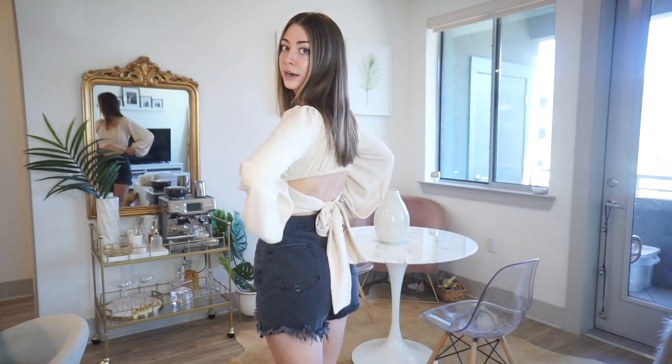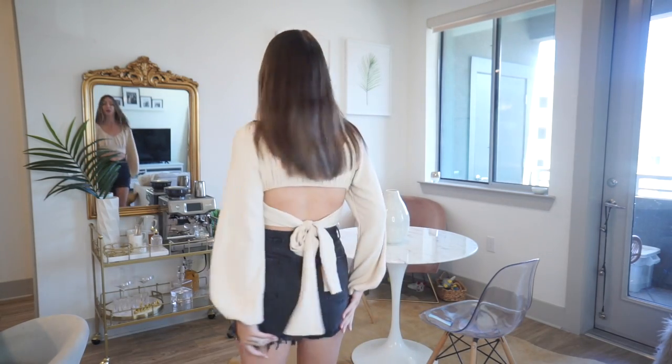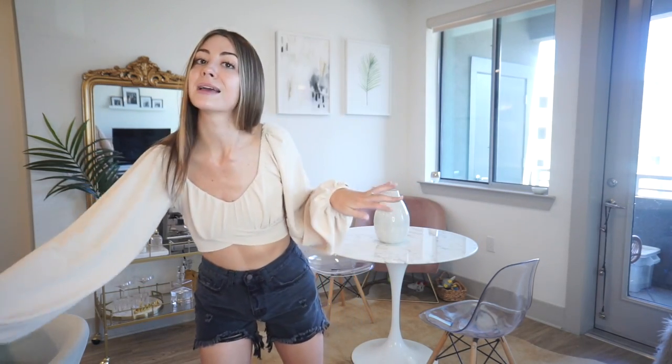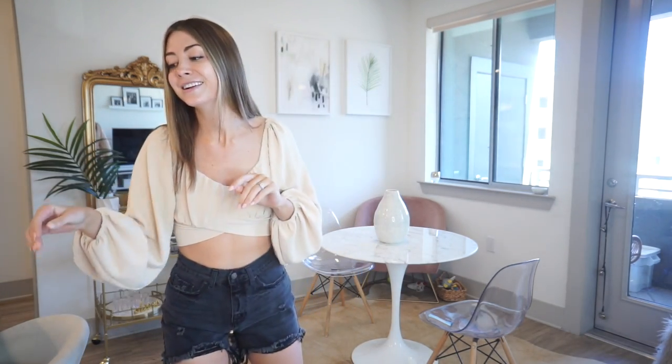These shorts are literally what the internet is raving about. They are only $23 and I am so shook. You guys know I'm usually into more expensive jean material because I feel like it's usually the best, but I am actually shook at these and how they fit. They're like the perfect length, they're high waisted, not too short, and have really good distressing. I got them in black and I also have white which I'm going to show you guys in the next video.